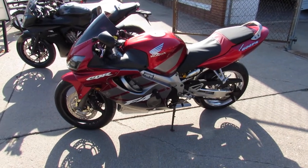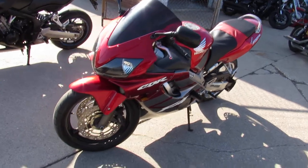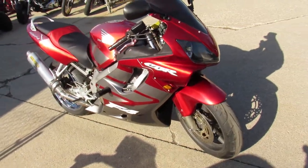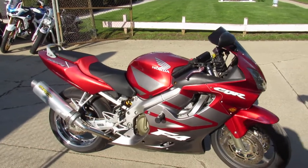Hey guys, approvalpowersports.com here. Anybody looking for sport bikes, we got them — over 200 pre-owned sport bikes in stock. This one here is a 2005 CBR 600 F4i, with thousands in extras on this bike: CRD adjustable electric suspension.